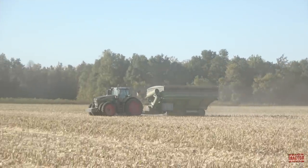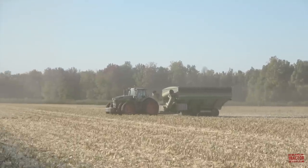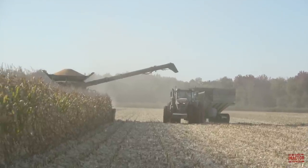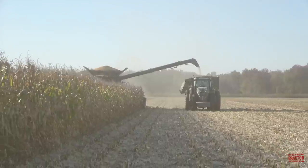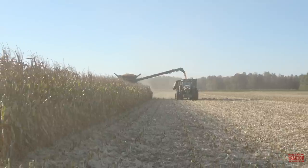Hi Big Tractor Power fans. This video comes to you from a cornfield located in western Kentucky where a 517 engine horsepower Fendt 1050 Vario tractor is working with a 1,500 bushel Brent 1596 Avalanche Grain Cart. This big grain cart team is keeping three combines equipped with 12-row corn heads rolling through the harvest non-stop.